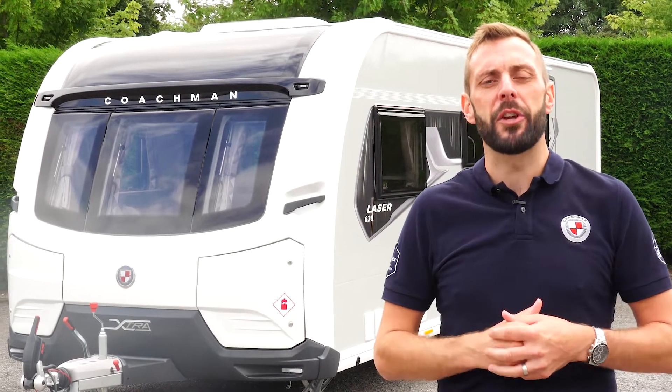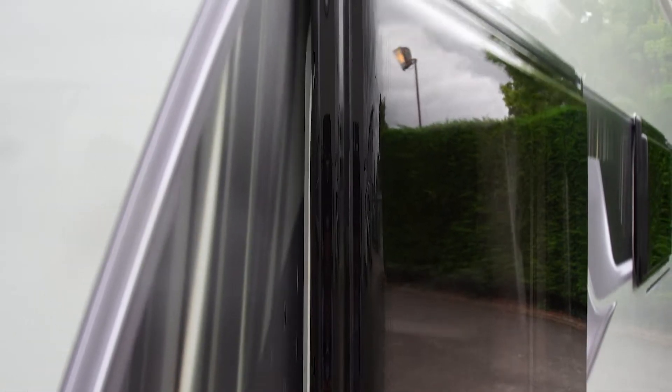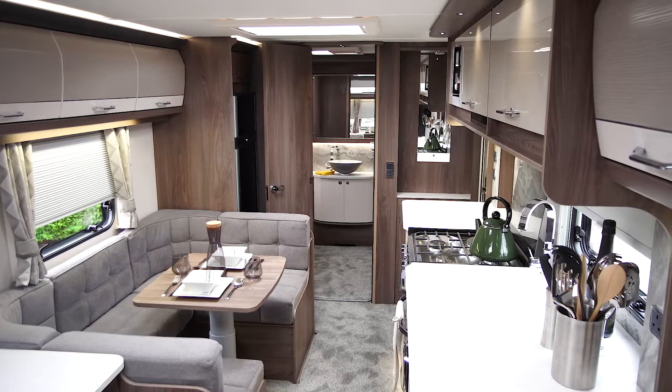Hello, my name's Ben from Coachman Caravans. Today I'd like to show you around the Laser Extra 620. The 620 is brand new for this season. It's a three-berth, eight-foot-wide twin-axle caravan and is, without doubt, the most spacious caravan we produce.